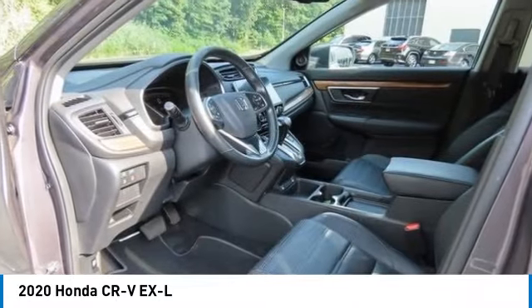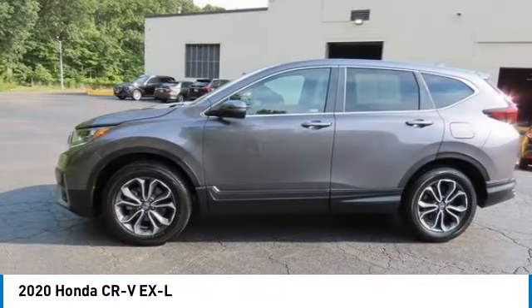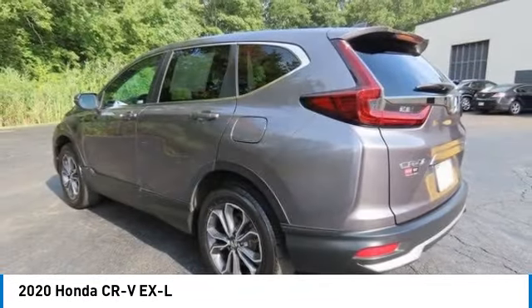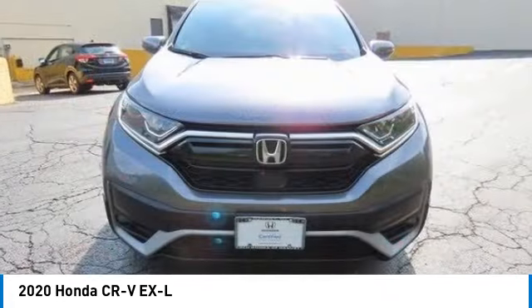We are pleased to show you the 2020 Honda CR-V, a top recommended vehicle because of its car-like driving manners, good value, cool technology, and comfy interior.